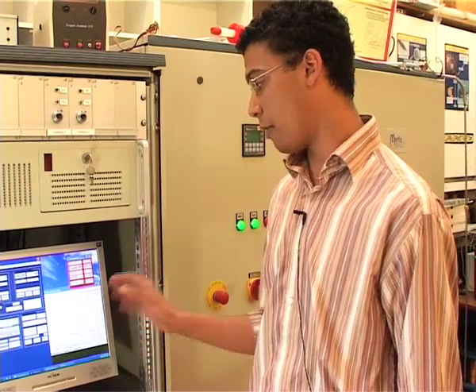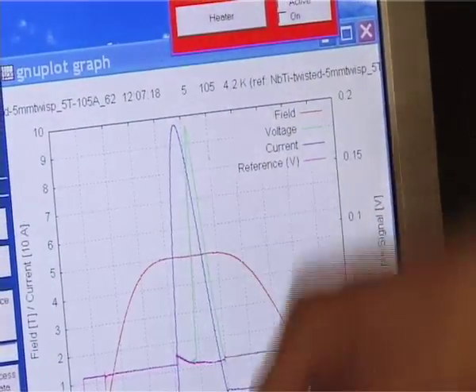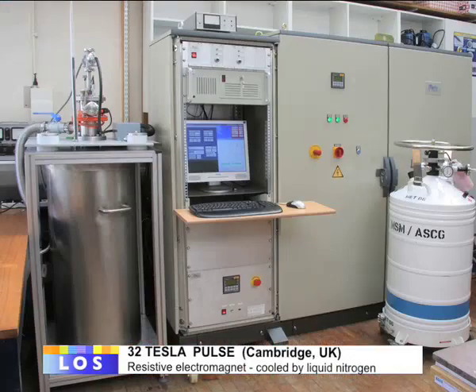First of all, we have the magnetic field with a flat top, and during this flat top, we pulse the current. The current pulse is of 4 milliseconds, whereas the magnetic pulse is of 15 milliseconds. This curve-by-pulse system is able to generate a magnetic pulse with a magnitude up to 32 Tesla with this coil.